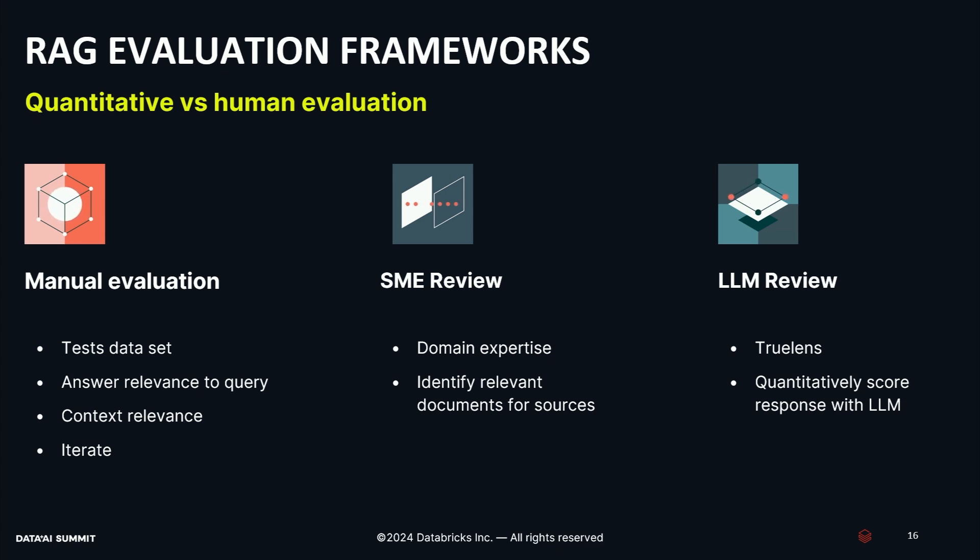Evaluation is also extremely important. As we keep adding more documents and more sources, we need to know if we're breaking our system. A lot of people are trying to figure out the best way for RAG evaluation today — there's no real standard. At a high level there are three ways to think about it: manual evaluation, SME evaluation, or automated LLM evaluation. The process is similar for all three: take a set of test documents, come up with test questions, and track relevancy and context against those questions over time. A good approach is to start with automated tracking — it's the least expensive — and then over time move into SME review depending on which departments you're working with, and then transfer that manual evaluation to a lower-cost process over time.